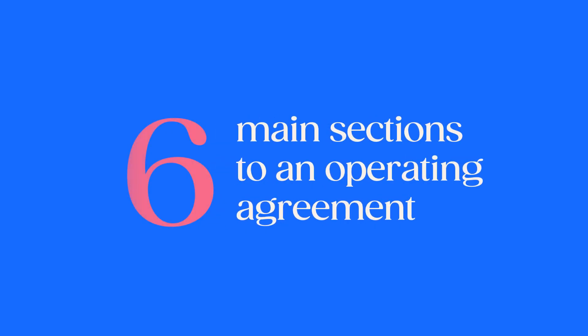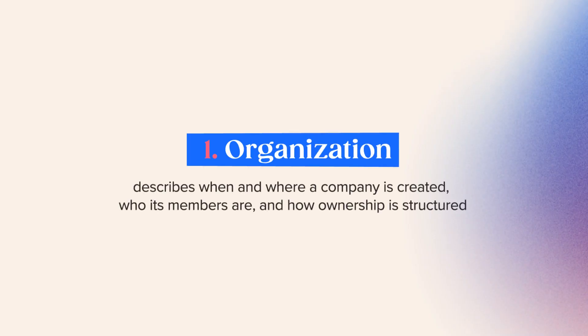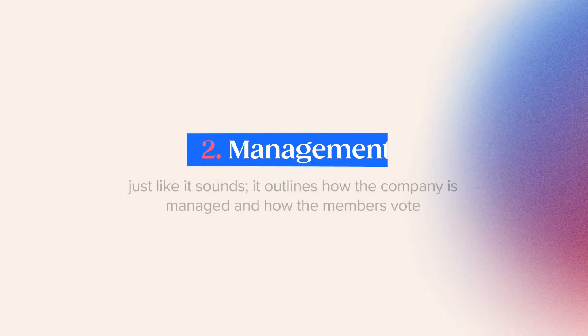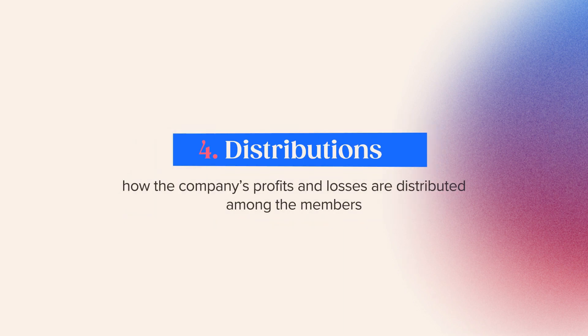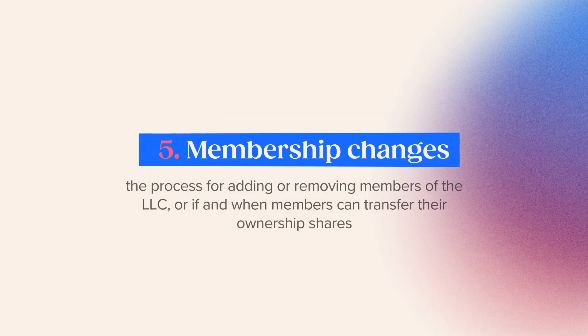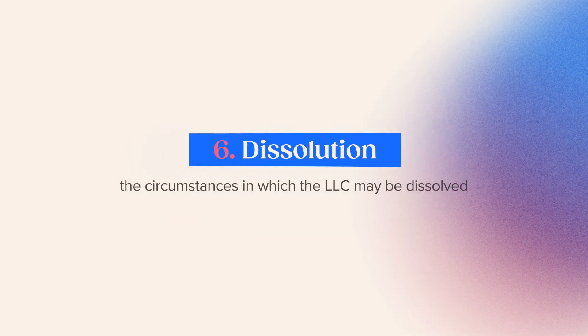There are usually six main sections to an operating agreement. Section one, organization: describes when and where the company is created, who its members are, and how ownership is structured. Section two, management and voting: outlines how the company is managed and how members vote. Section three, capital contributions: which members are financially supporting the LLC and how more funds plan to be raised. Section four, distributions: how the company's profits and losses are distributed among members. Section five, membership changes: the process for adding or removing members, or if and when members can transfer their ownership shares. Section six, dissolution: explains the circumstances in which the LLC may be dissolved.